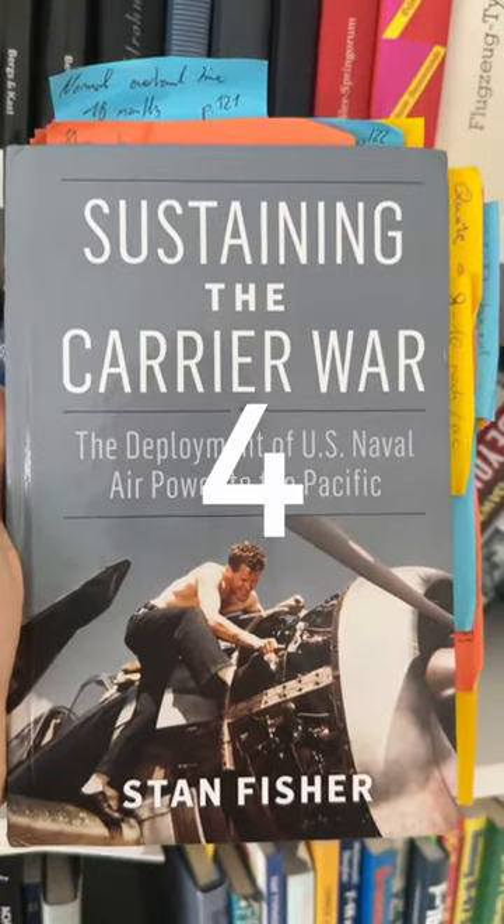Next up, Sustaining the Carrier War by Stan Fischer. An excellent study about the importance of logistics, maintenance, and resilience.